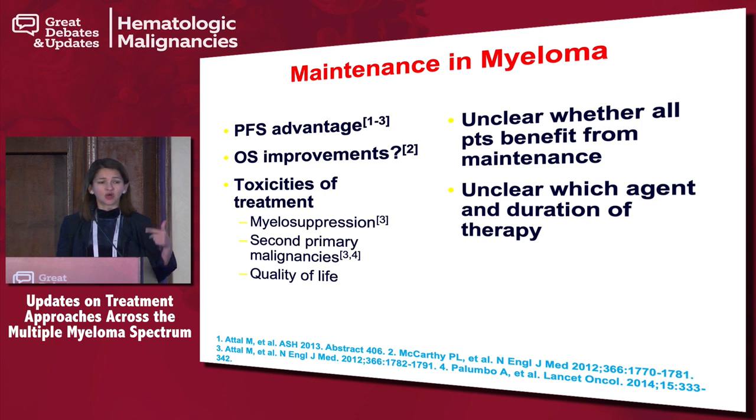What do we know thus far? We know there is a progression-free survival benefit and an overall survival benefit — granted, in a meta-analysis. There are certain toxicities associated. With everything we've seen to date, we know that most patients — in fact all patients — do benefit from some form of maintenance. What is unclear still is which is the best agent.